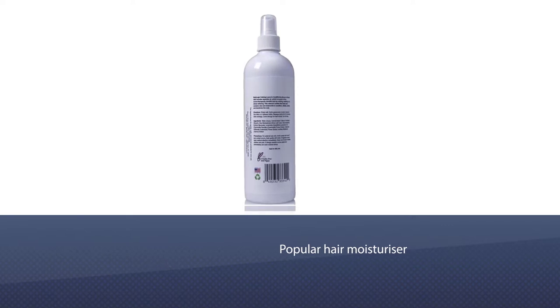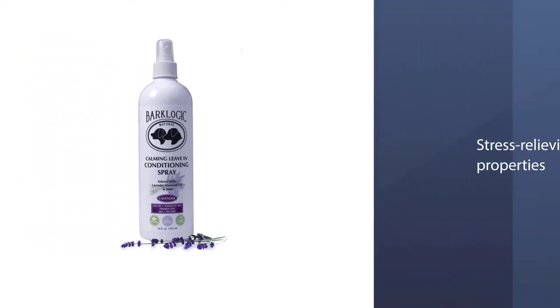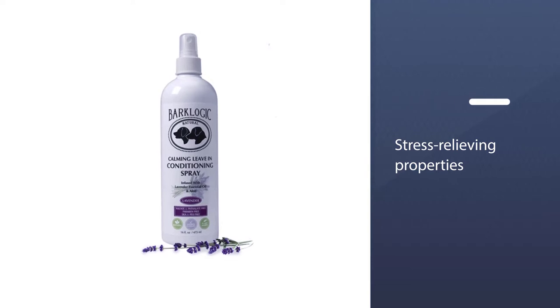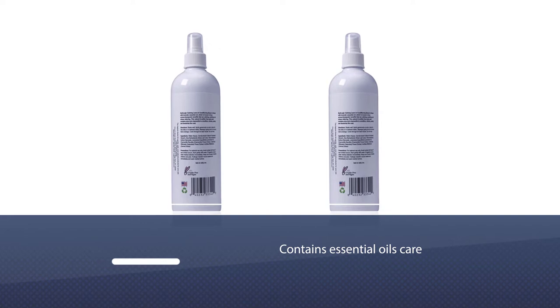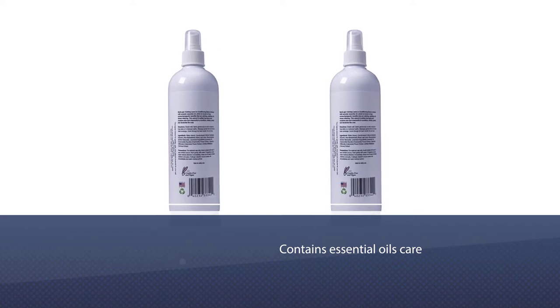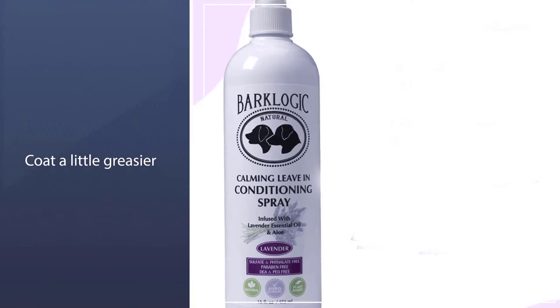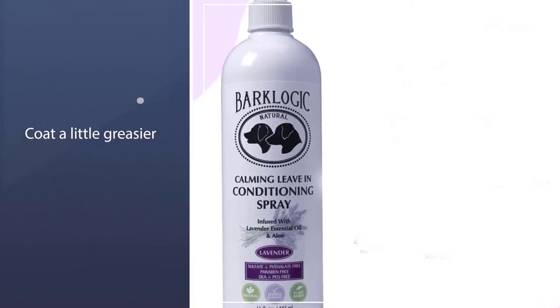Containing soothing chamomile and yarrow extract, it's designed to strengthen and hydrate your dog's hair. It also contains calendula oil, which is a popular hair moisturizer and perfect for helping to loosen those tough mats. The Bark Logic has a lavender scent — this oil can have stress-relieving properties, although that doesn't necessarily mean all dogs enjoy it.